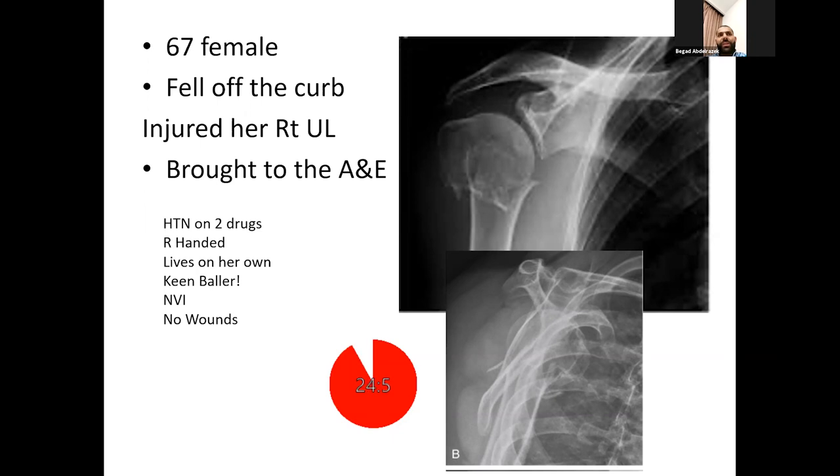The results of PROFHER 2 are not out yet, but I would be tempted to fix it if it's not too smashed and internal fixation is feasible. According to the Hertel criteria I would be guided by that to determine the risk of AVN. If the calcar fragment is attached to the head and is more than 8mm, there is low risk of AVN; if less than 8mm, the risk of AVN is higher.